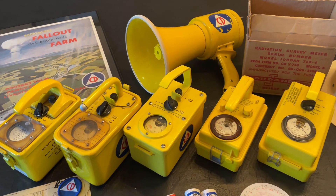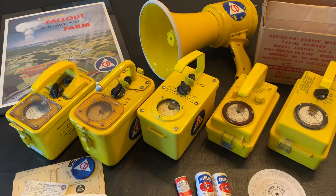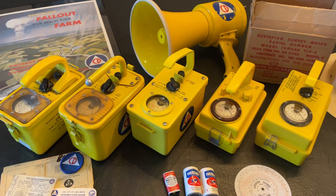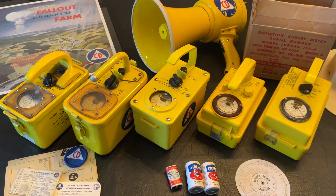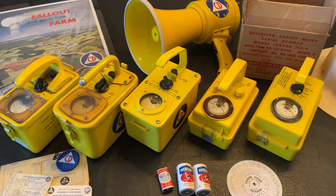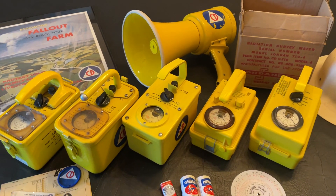It's a government organization that in the 1950s and 60s was preparing the U.S. for a nuclear war with the Soviet Union. They had over 100,000 fallout shelters, and they were stocked with radiation detection equipment, such as these Model 710 survey meters.